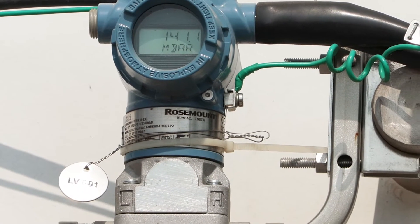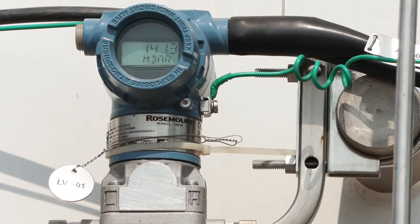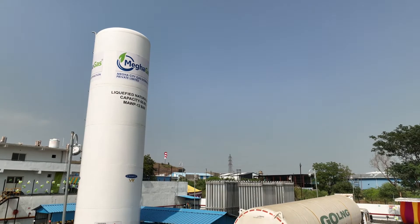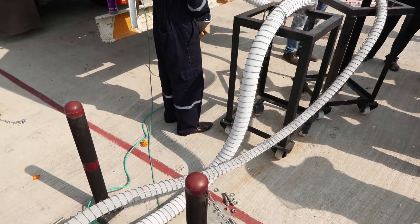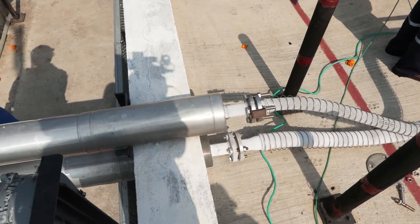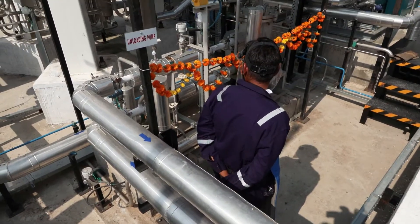As the name suggests, CNG is compressed to high pressures to be stored efficiently. This is where the liquid to compress natural gas plant, or LCNG plant, comes in. Liquid natural gas can be easily transported, stored, and converted back to CNG when needed at the LCNG plant.